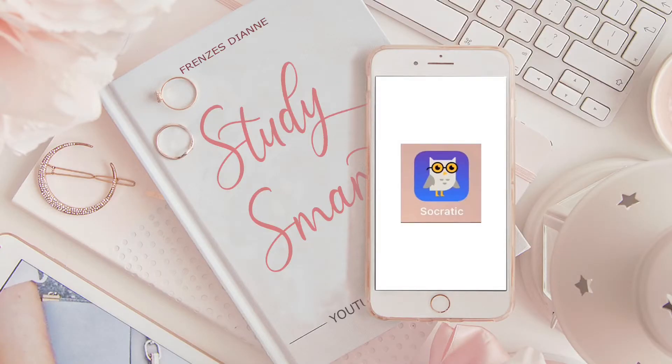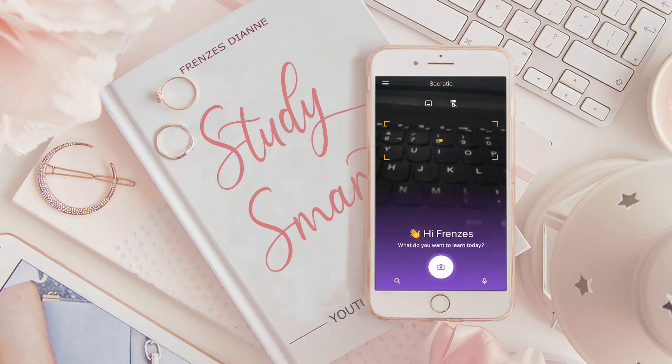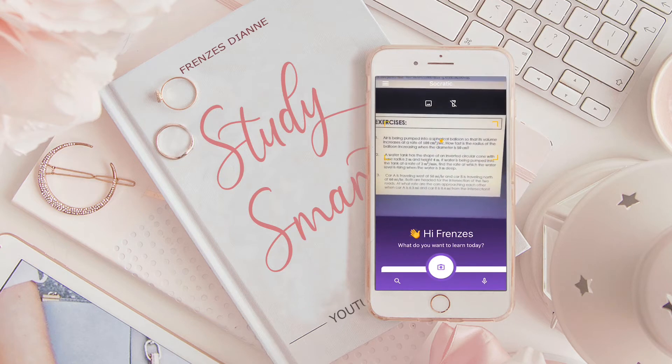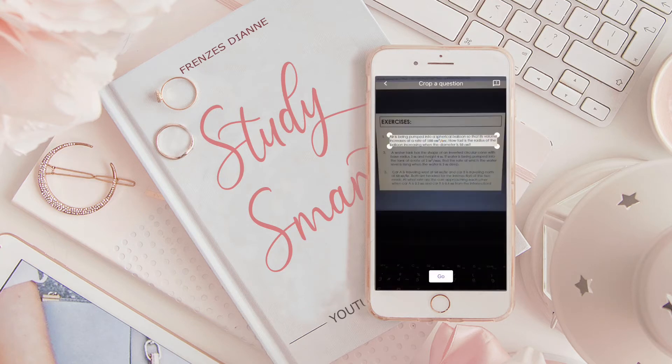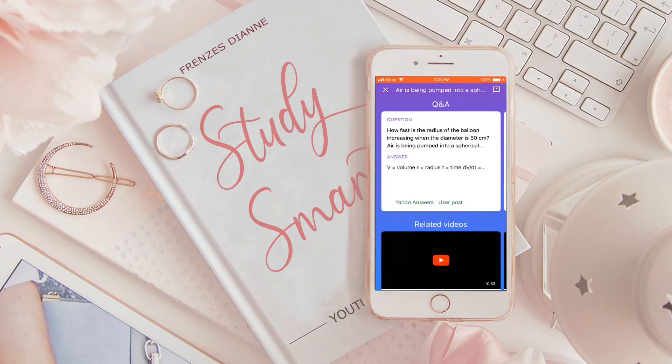So the first app which I will show you is called Socratic by Google. It is basically an app which allows you to take a photo of any word problem or math formula and then automatically encodes them into the system to send you possible solutions and related articles which might help you during your studies. As you can see, it analyzes problems and then encodes them automatically and then sends you possible answers.